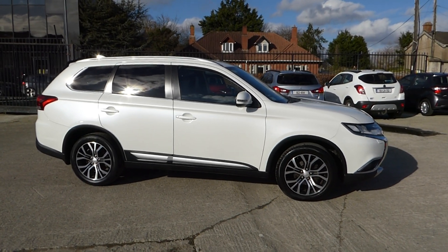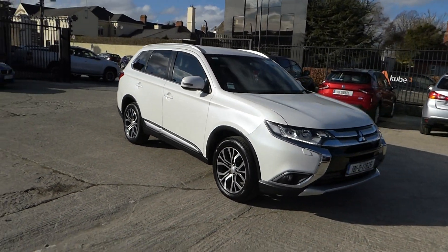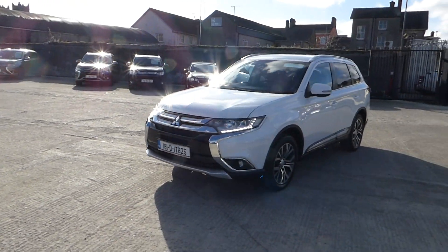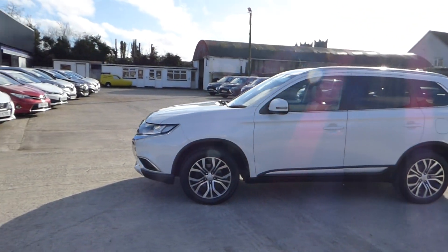Just arrived here at McCabe's Mitsubishi, Sean O'Carroll Street. Registration A92 V525 is the reference here. We have this 181 Mitsubishi Outlander, 7-seater, 4-wheel drive in style, finished in white.